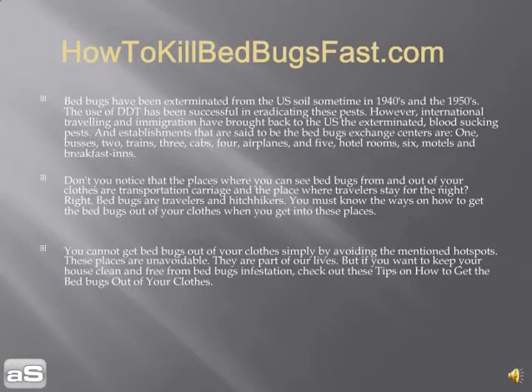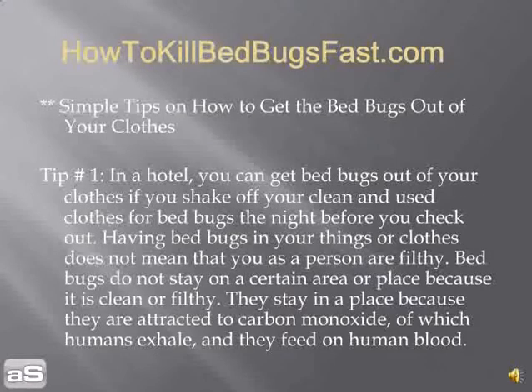Bed bugs are travelers and hitchhikers. You must know how to get rid of bed bugs from your clothes when you visit these places. You just can't get bed bugs out of your clothes simply by avoiding these hotspots — these places are simply unavoidable. If you want to keep your house clean and free from bed bug infestation, check out these tips.